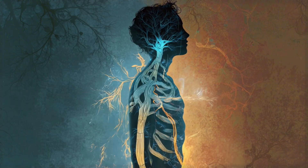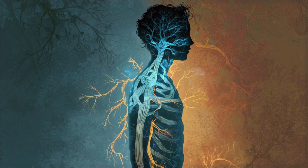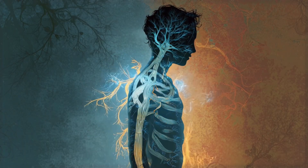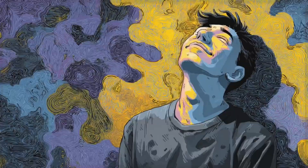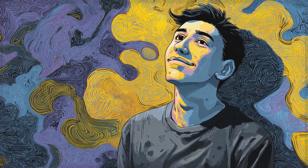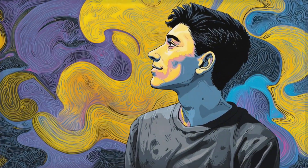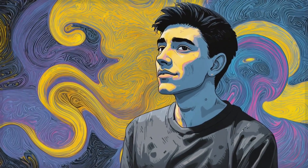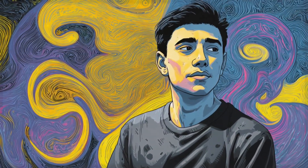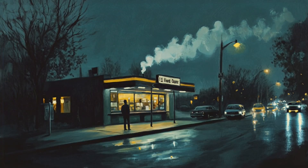Your vagus nerve is waiting for you to activate it. It's been there all along, ready to help you find calm in the middle of chaos, ready to help you bounce back faster from whatever life throws your way. All it needs is your attention and these simple, gentle signals that remind your body it's safe to relax. Start today. Pick one technique that feels most appealing to you — maybe it's the 3 minutes of resonant breathing, maybe it's the cool water on your face, or maybe it's the ear massage. Don't try to do everything at once. Pick one, practice it for a few days, and notice how your body responds.